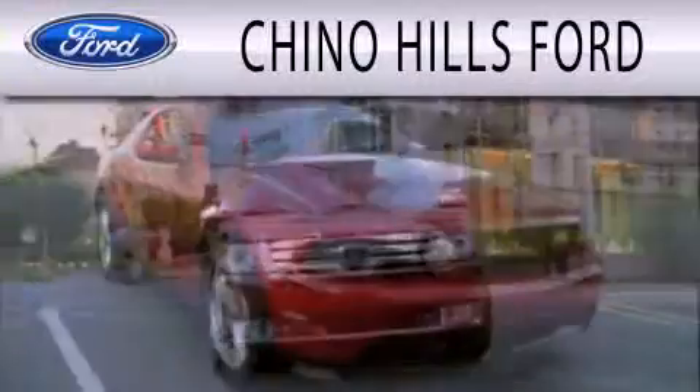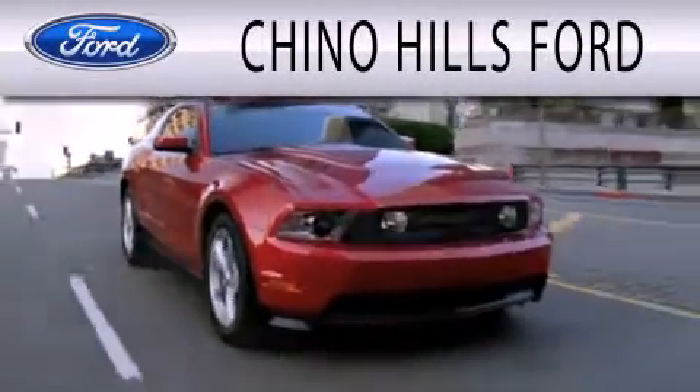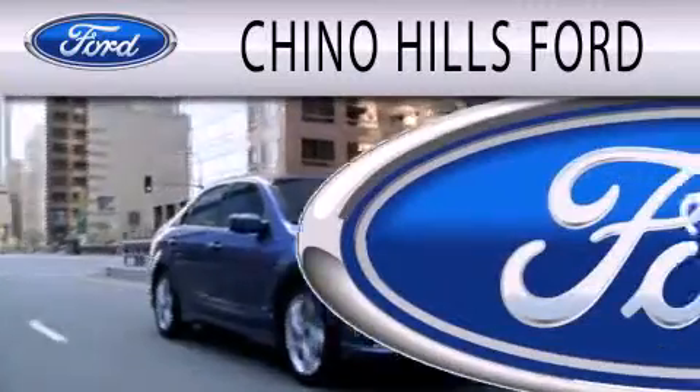Chino Hills Ford is dedicated to doing everything possible to ensure that the experience you have selecting your next vehicle is as pleasant as possible.